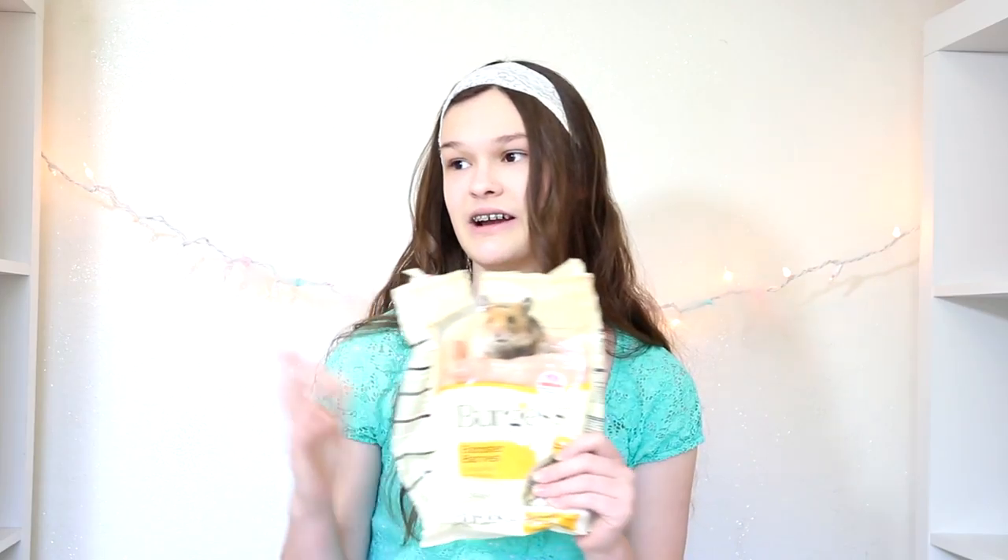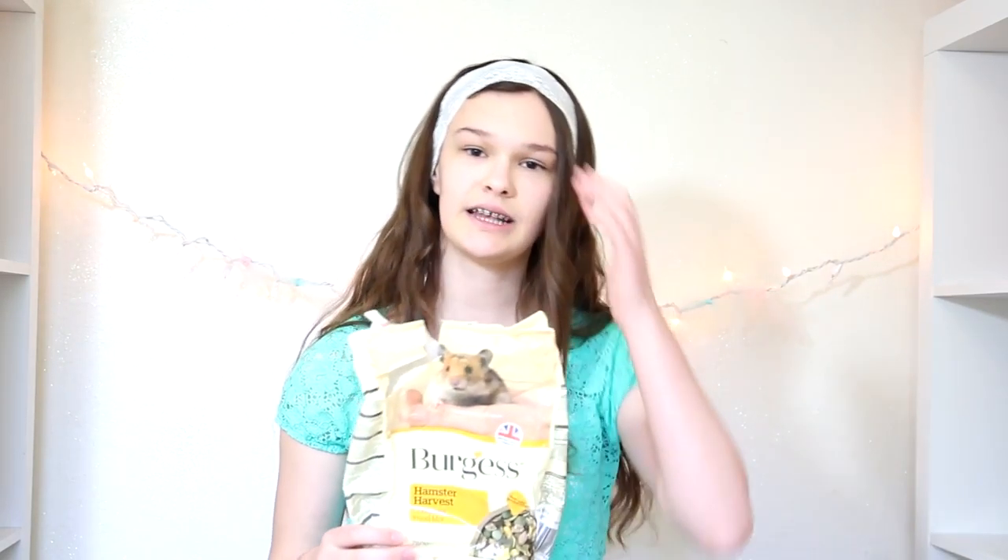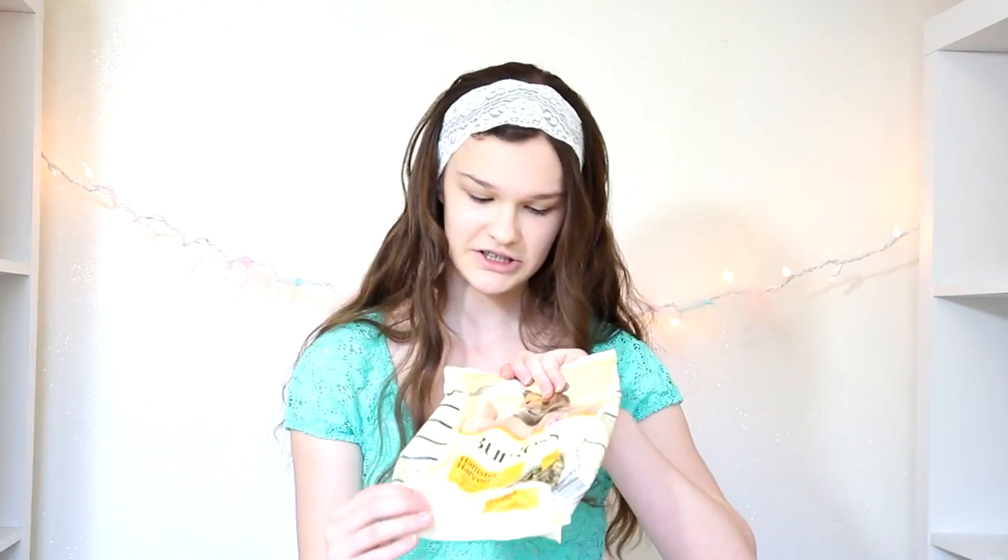Here I have the bag because I already dumped it into my hamster food container and mixed it with my Higgins Sunburst, but this is just what it looks like. It has 17% protein and it has mealworms. That's one of the reasons I've never tried this food before — all of my past hamsters have hated mealworms — but Tootles and Butterball both happen to love mealworms, so I was like okay, that works.